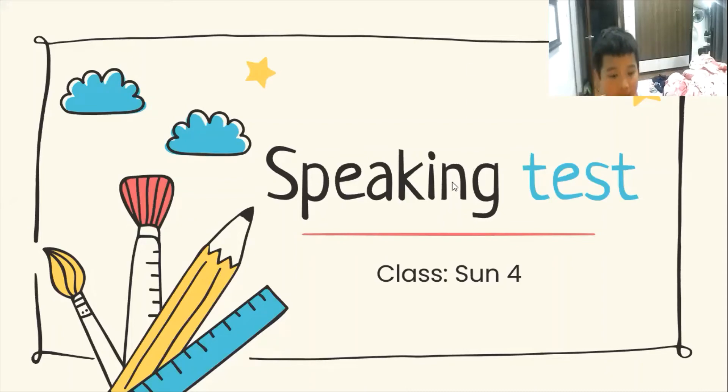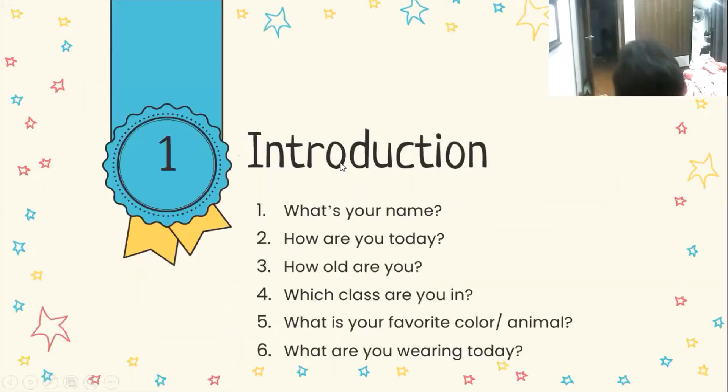Hello Alex! Hello teacher. In the first part I'm going to ask you some questions about yourself. Can you talk about your name? What is your name? My name is Alex. Yes. How are you today? I'm fine, thank you. How old are you? I'm nine.